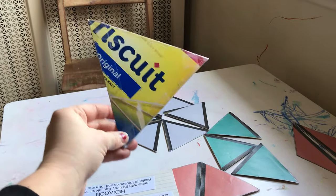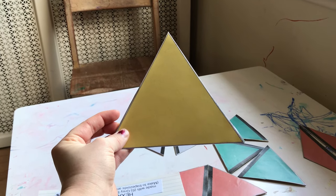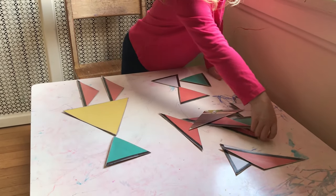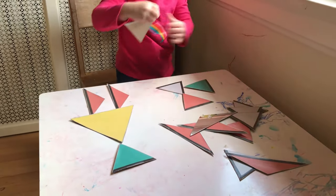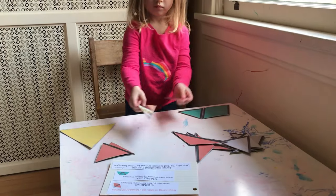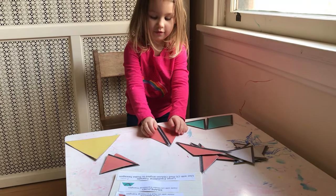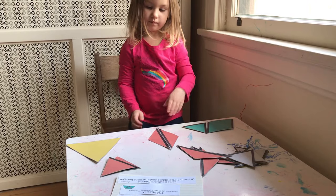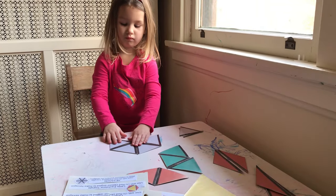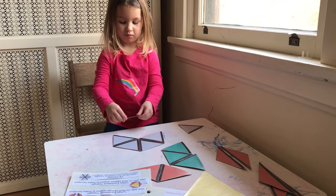My next idea is to play with shapes. I made these out of an old Triscuit box and put some colored shapes on them. First I let her play freely and build things she wanted — right now she's trying to build a person. Another way to use them is to put shapes together to see what other shapes you can make, like triangles making a diamond, a square, a hexagon, or whatever else you can create.